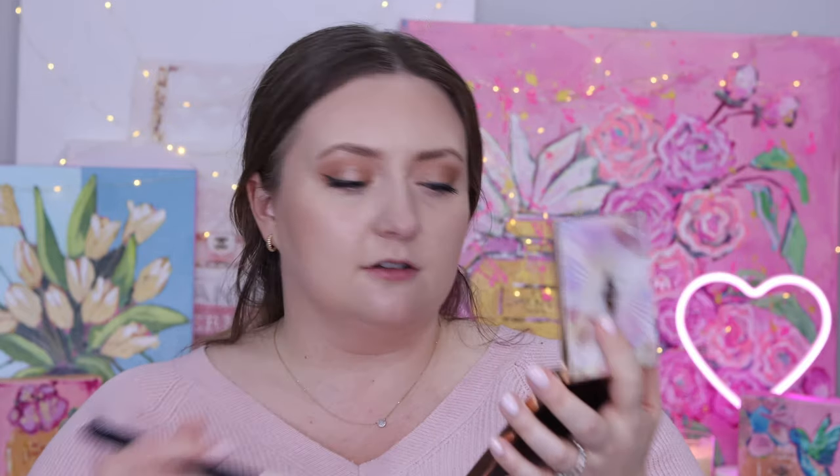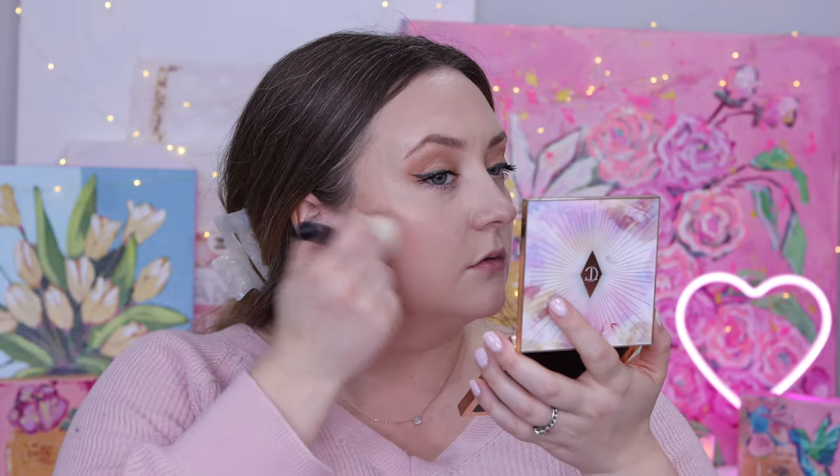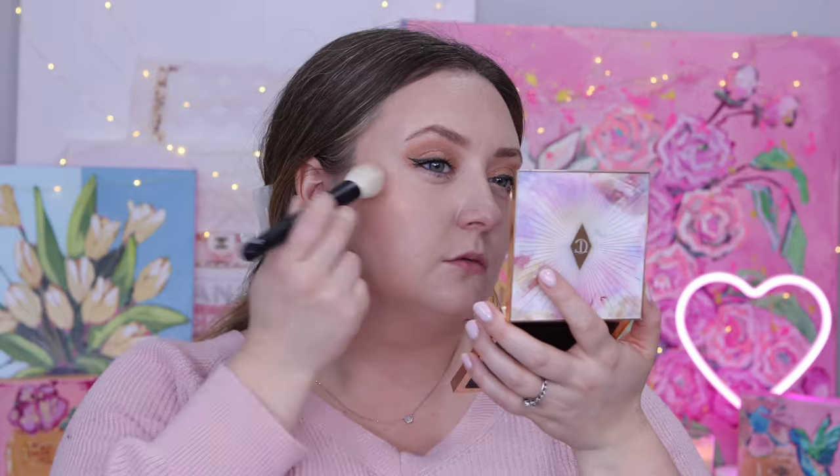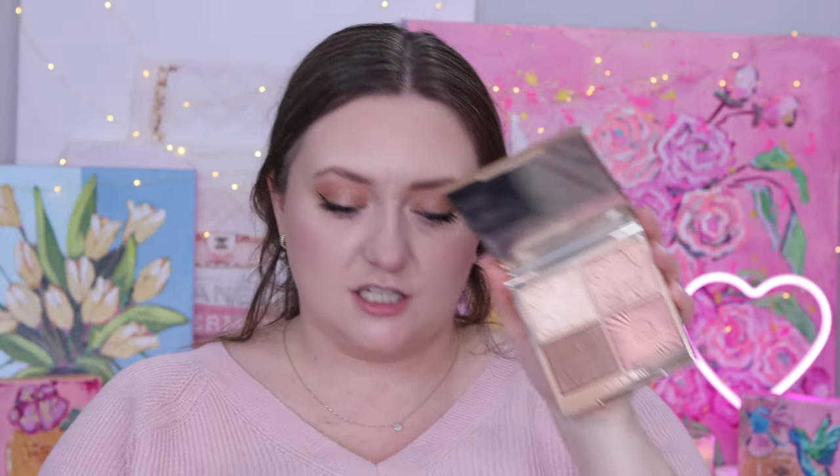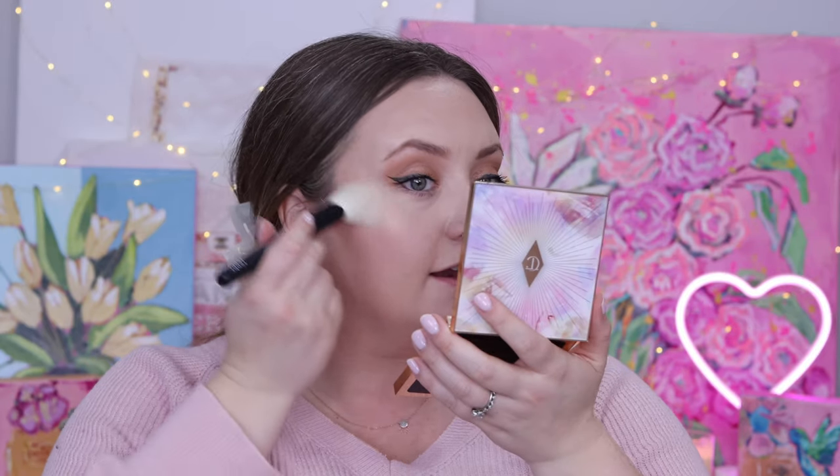It does have that baked formula, which lots of people love — some people don't. Personally I'm kind of indifferent, and to be honest I've had this palette since 2019 and haven't reached for it a ton since that initial video. I've used it a bit. Okay, I think we need to go in with this sort of pink shade as my blush, and then we're going to go in with a fresh brush and use that gold shade as our highlighter.